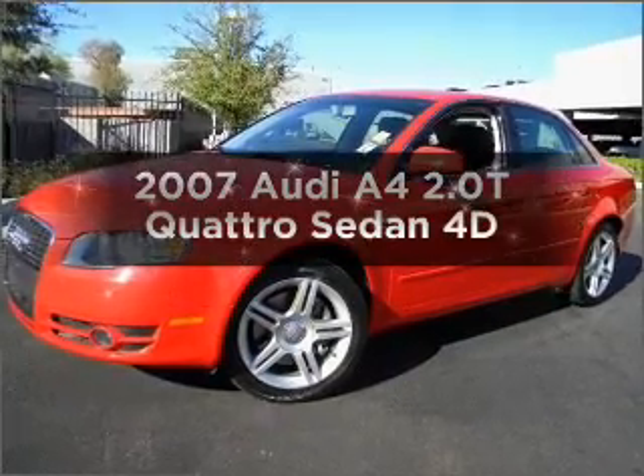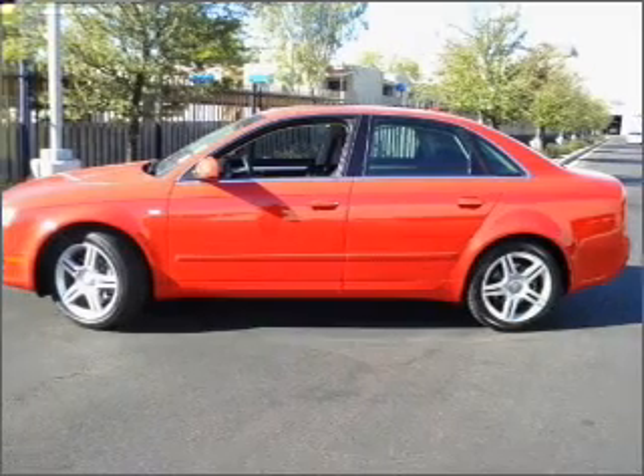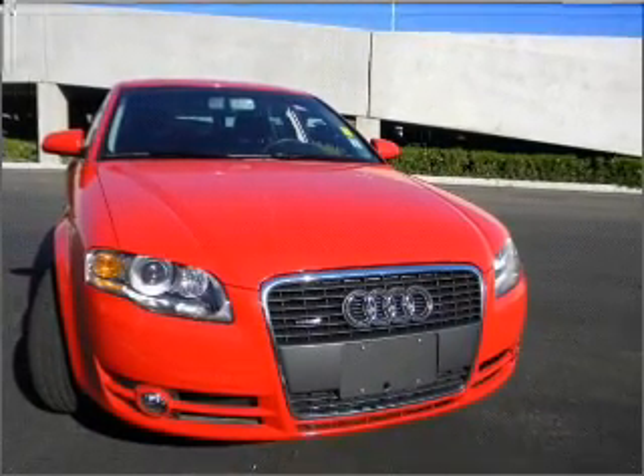Check out this 2007 Audi A4. If you're looking for an automobile with great attributes, look no further. With a reliable engine connected to a smooth shifting transmission, stand out from the crowd with premium wheels.